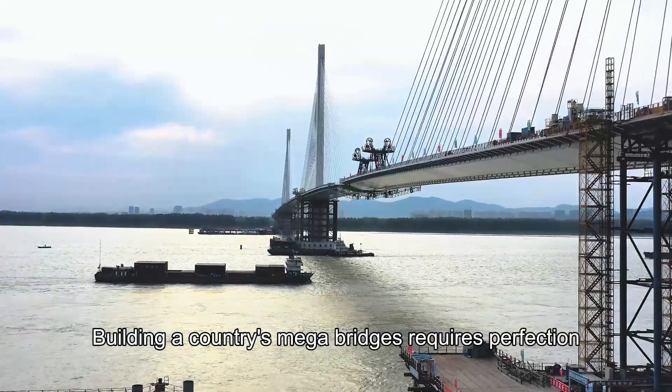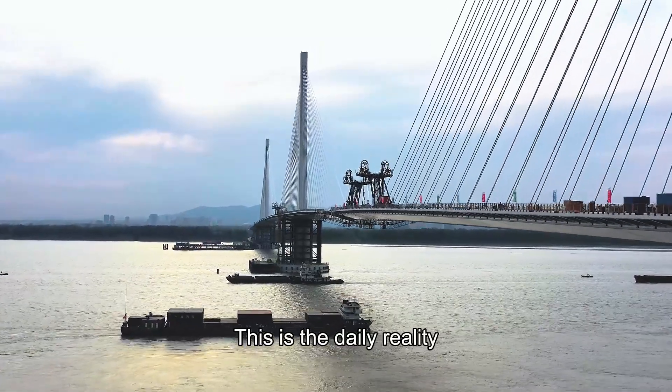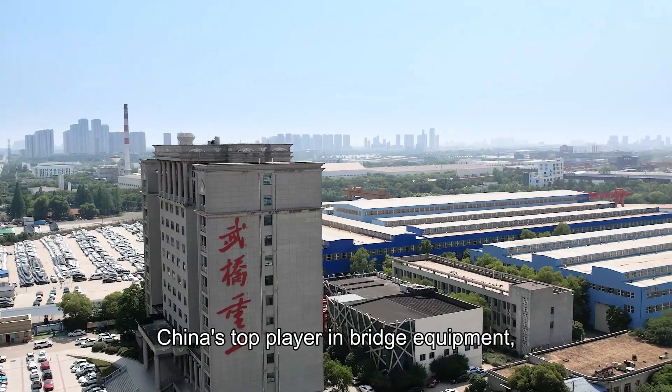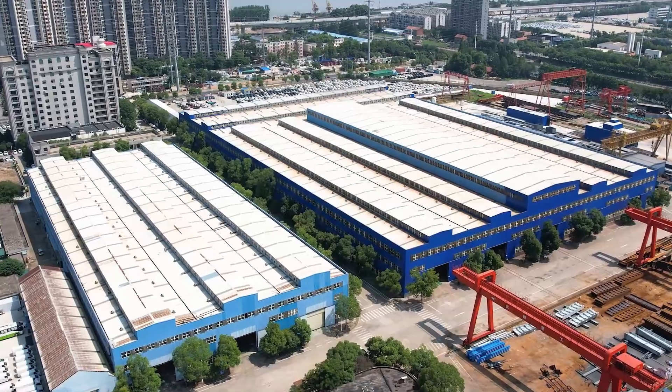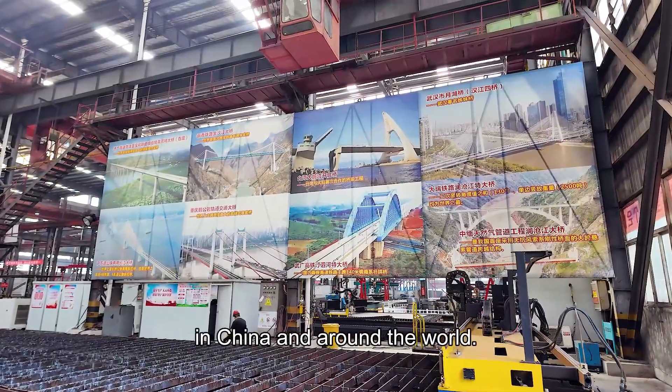Building a country's megabridges requires perfection and immense labor. This is the daily reality for Wuhan Bridge Heavy Industries, China's top player in bridge equipment, steel structures, and port machinery. They handle some of the most challenging construction projects in China and around the world.